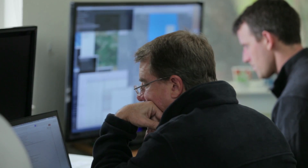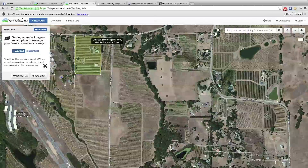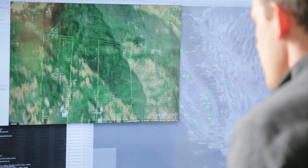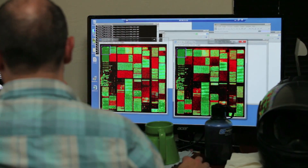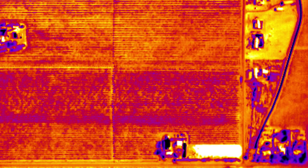Our job as a company is to take away all the complexity. Taravion is extremely easy to use — I go online, I log in, I open up my blocks, and everything I need to see is right there. We give farmers a color picture, an infrared picture, an index of vigor, and a thermal temperature map.